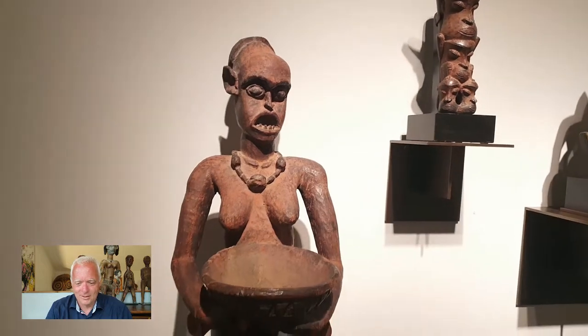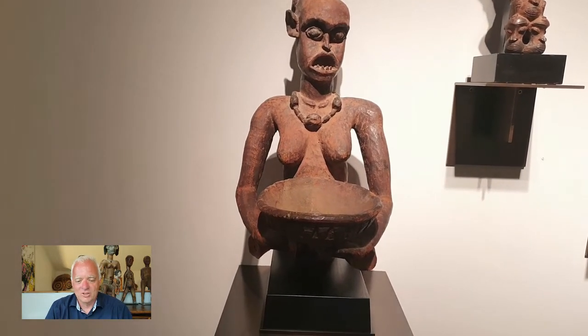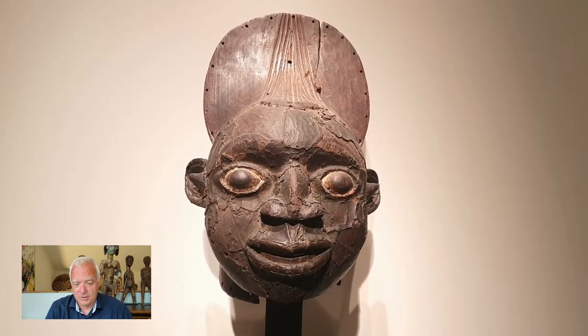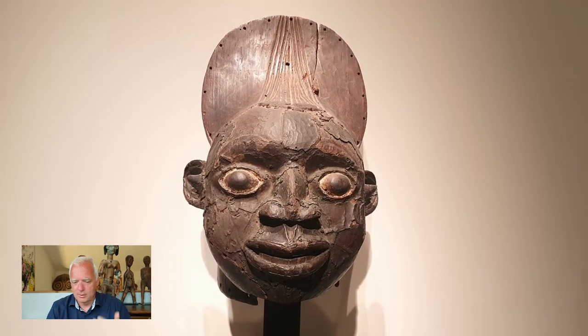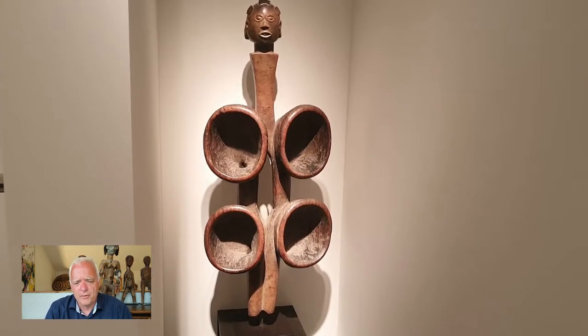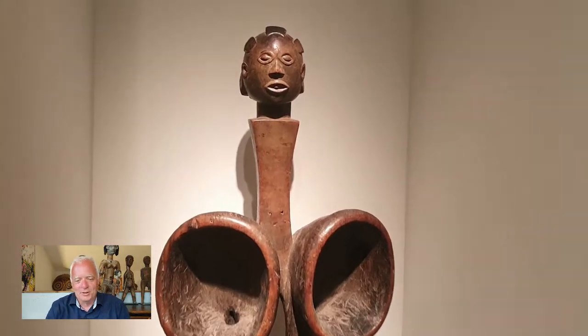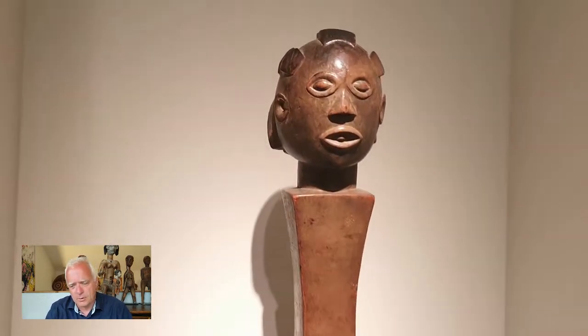This is why Cameroon is fantastic. And what is still better for me is this mask. I don't know what the cameraman is doing, but the mask is living and breathing all the time. And here's a Bello — I think it was Kuba, from Kuba, of course, in the Congo. Which was a good one as well.